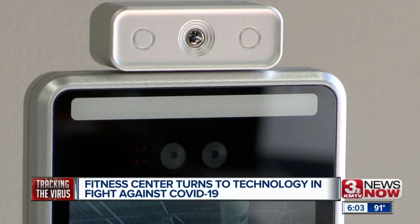It prevents staff from having to take your temperature manually. The CDC will tell you that anything over 100.5, they start to be concerned about having some sort of an issue going on. So this will actually alarm at 100.5.